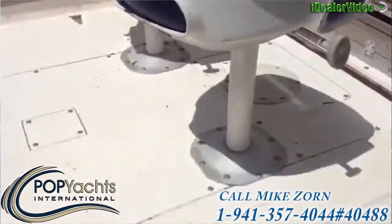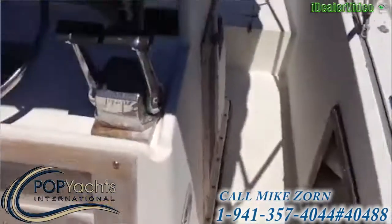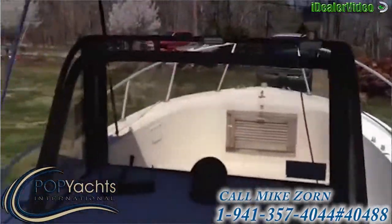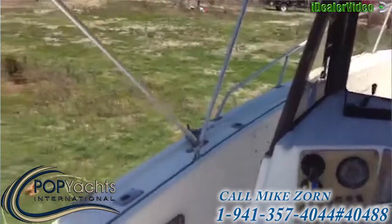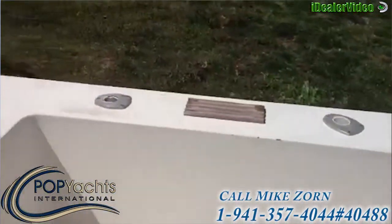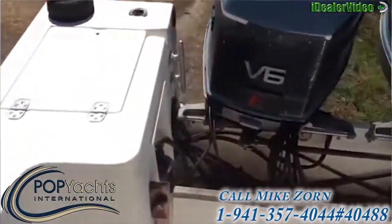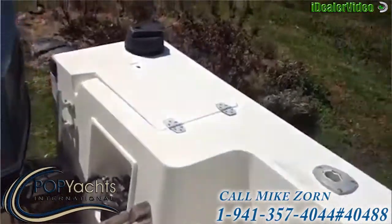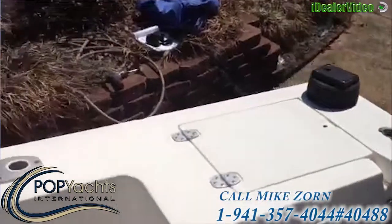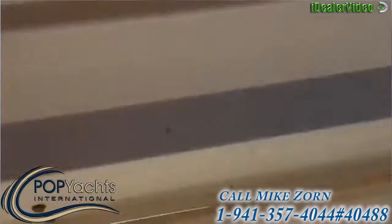Climbing up in this thing, take a good look at it from up top. You can see it has lots of room in it. We've got the V6 225 horsepower Evinrudes. We've got storage on both sides — I'll show you this one, the other side is just like it.